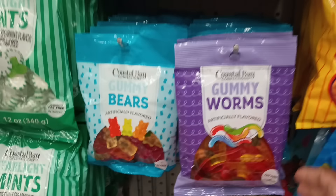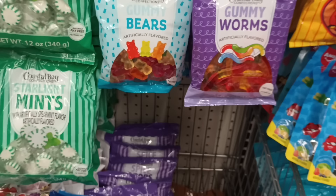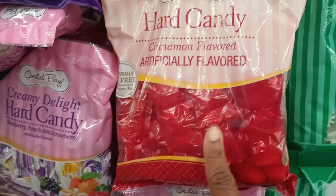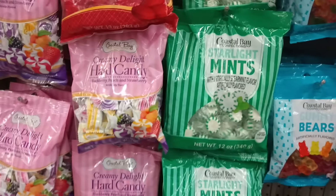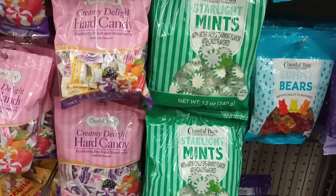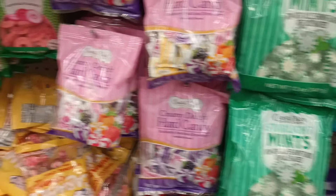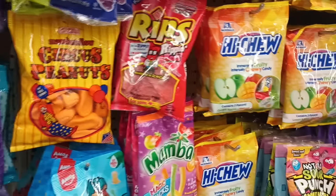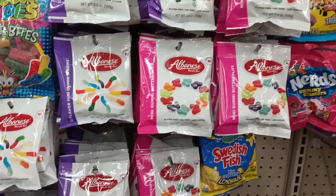Oh, Coastal Bay has gummy — why don't I remember this? They got gummy worms and gummy bears! Coastal Bay has a lot — I'm used to them with the hard candies. I did not know, or maybe I just didn't notice, that the name on it was Coastal Bay. I'm so used to them with the hard candies. Oh look, they got the rings, the watermelon rings. Starlight — alright! We got the fun stuff over here, we got some Albanese gummies, which are a great gummy company.